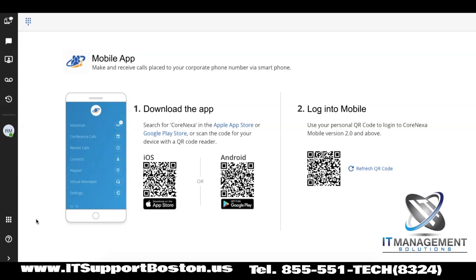What I love is that you can download the app and log in without having to type a single thing. You just click the mobile download button and you get a QR code. You take a picture of it, it pops you into the App Store or Google Play. And then once it's downloaded and opens up, you take another picture with a QR code and it logs you right in.